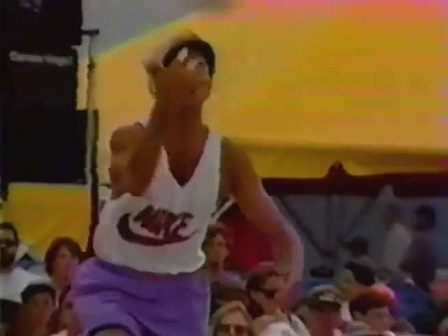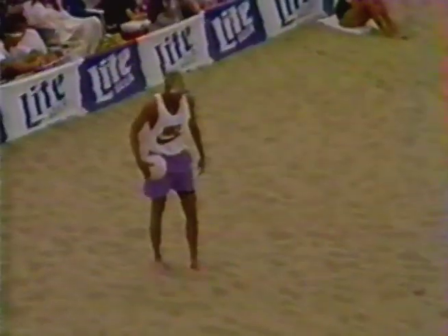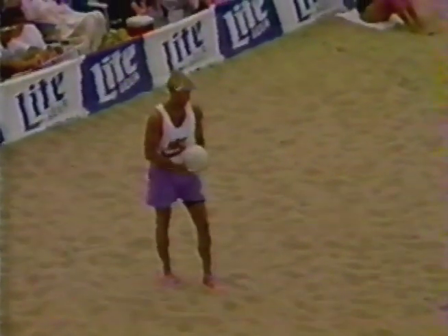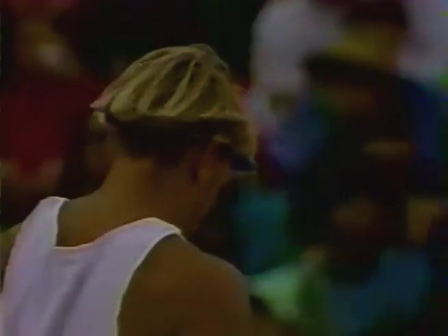Maybe those things do work. Well, they're giving him a solid platform. And this is just into the wind right over the top of Randy Stoklose — no chance. That is the third ace by A.J., Adam Johnson. Here he goes again — and that one too long. But strong serving by Powers and Johnson has really helped that team.